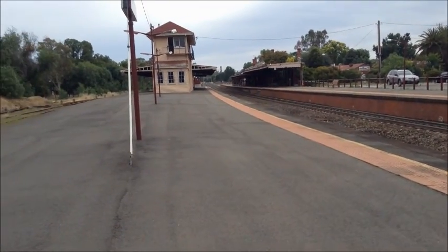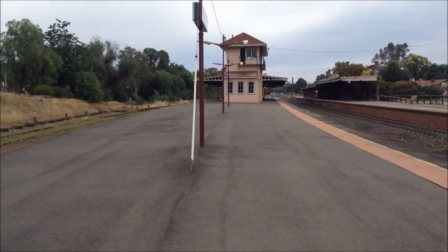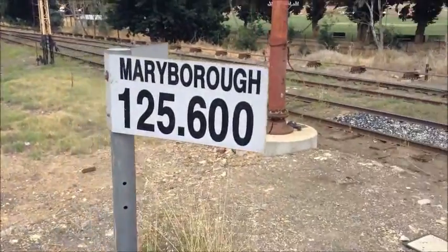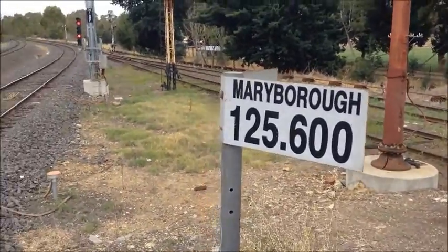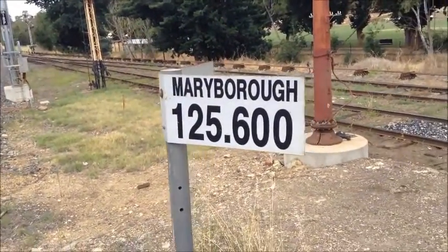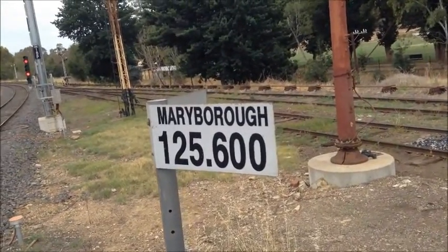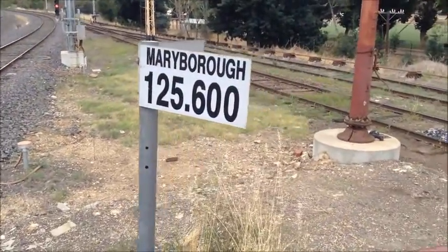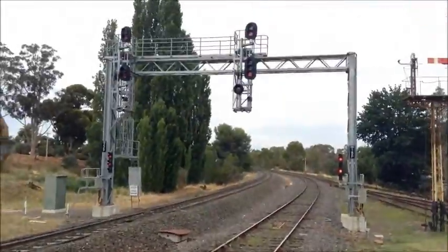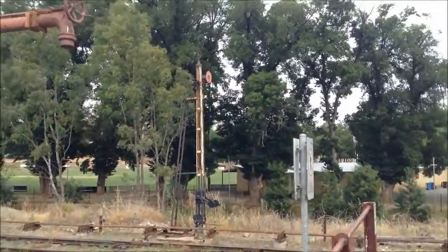An overview of the platform from this end — there's the signal box. There's also this interesting kilometre marker: 125.600 kilometres to Maryborough. I'm pretty sure you can't operate that line — no trains go on it anymore; they haven't for years and may be unable to now. Hopefully that reopens soon. And there are just a few safety-type signs and semaphore signals.